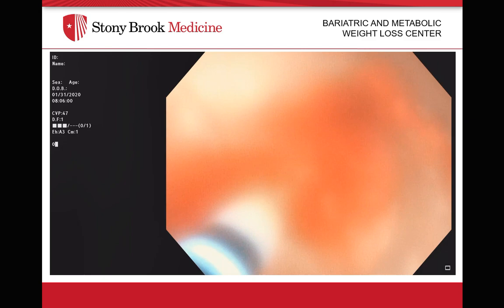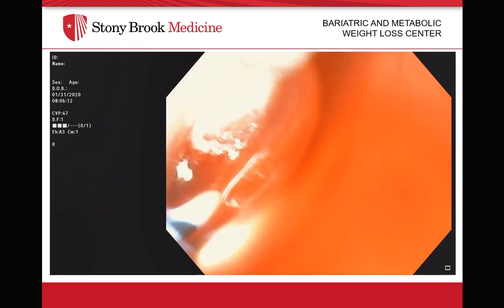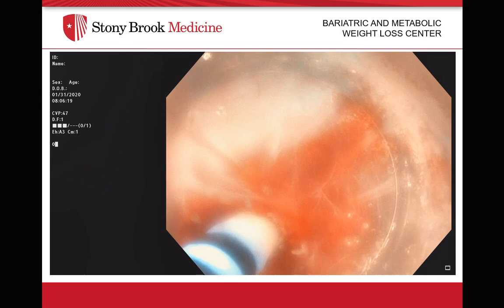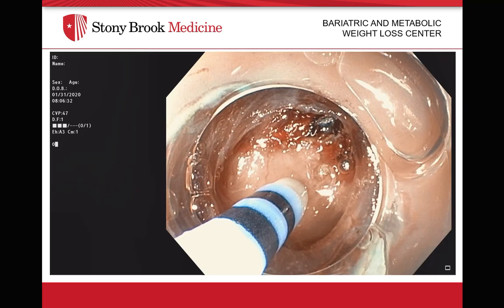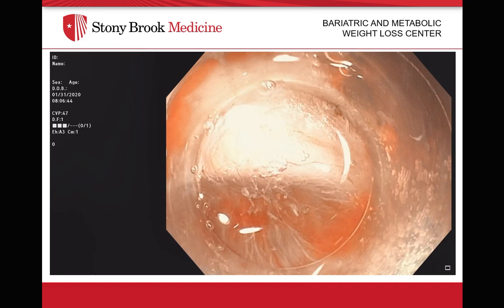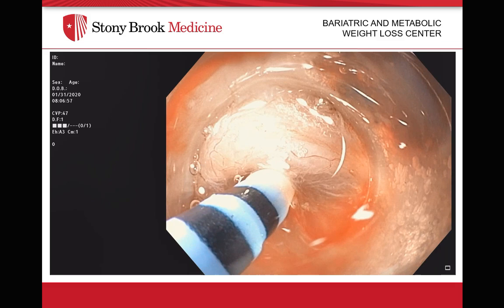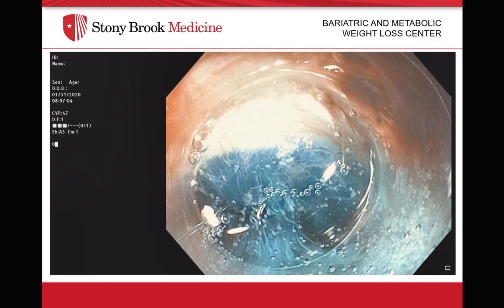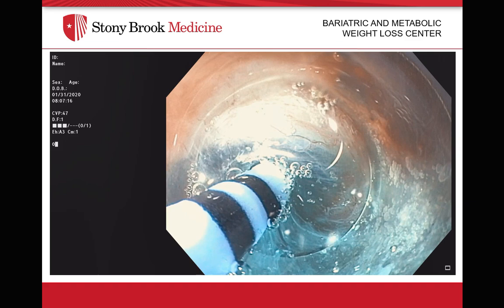Hemostasis during the procedure is of significant importance. As you progress through your dissection, you will encounter some bleeding at times. We will commonly inject and fill up the entire cap with fluid, which helps us visualize the vessels more easily. We continuously inject below the white pyloric muscle, and this is also the area that we will continuously cut and coag in order to develop our submucosal tunnel.